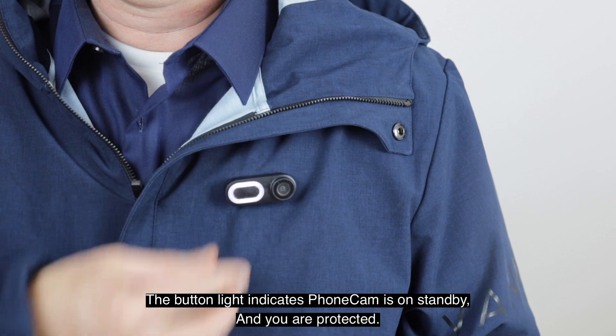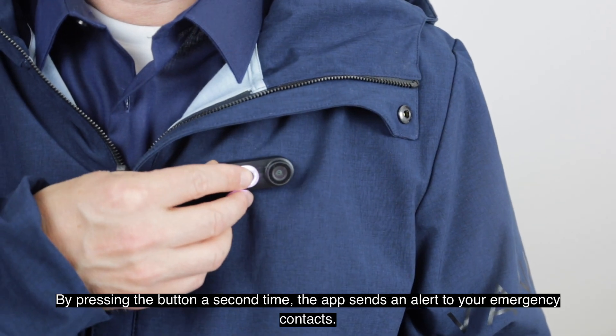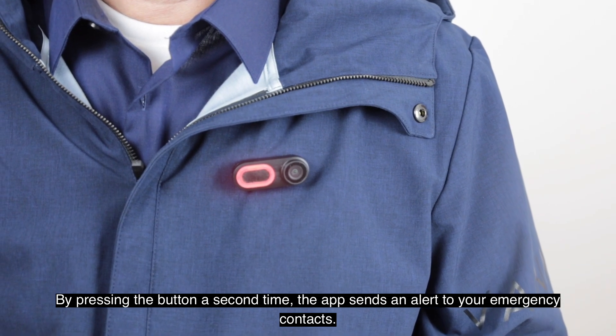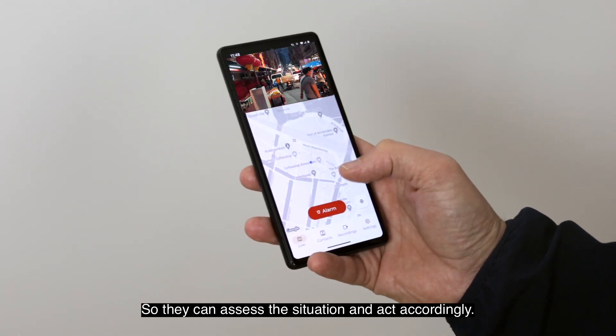The camera icon will indicate the device is on standby, and you are protected. By pressing the button a second time, the app sends an alert to your emergency contacts, notifying them that you need help. They receive your location and a live video feed, so they can assess the situation and act accordingly.